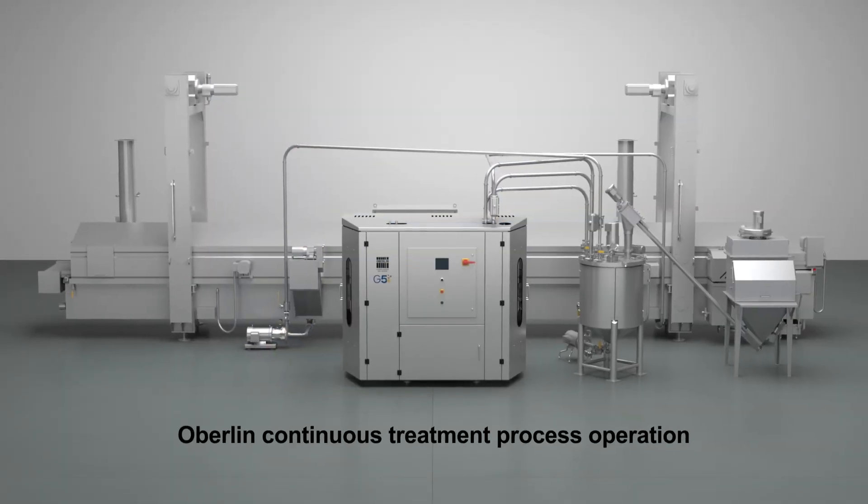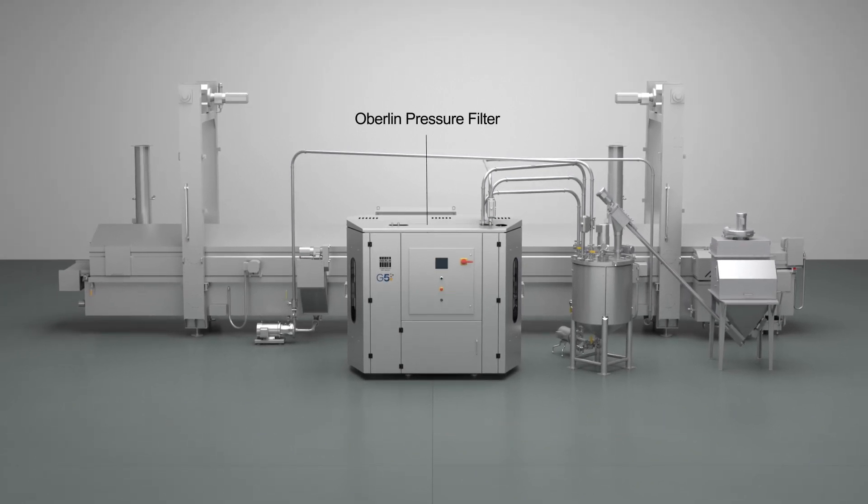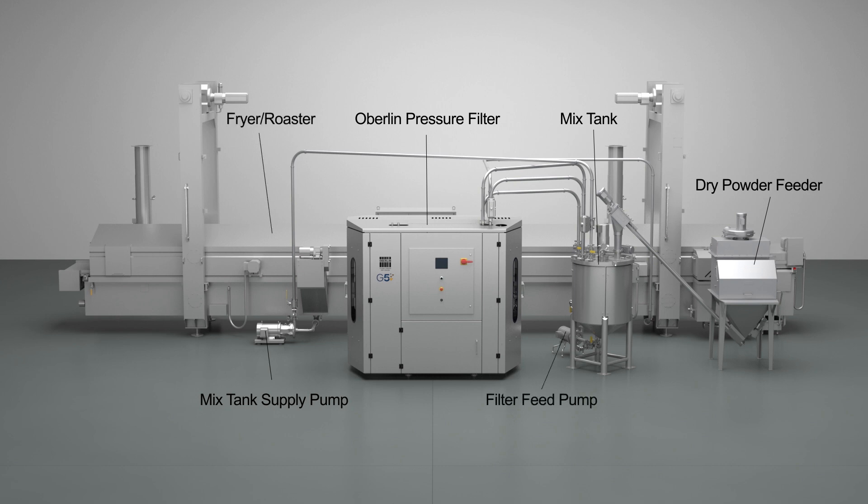Here's how the Oberlin continuous treatment process operates. Typical components include the Oberlin pressure filter, mixed tank supply pump, mixed tank, dry powder feeder, filter feed pump, and fryer roaster.